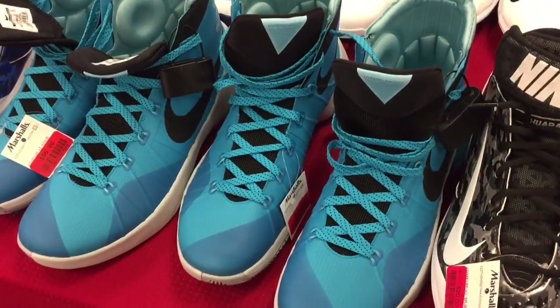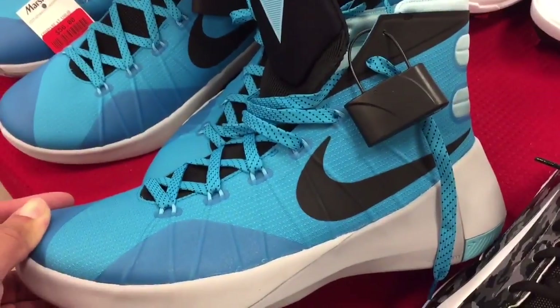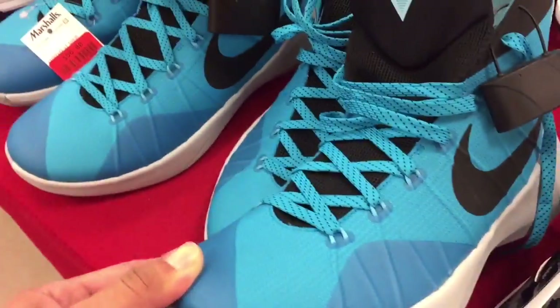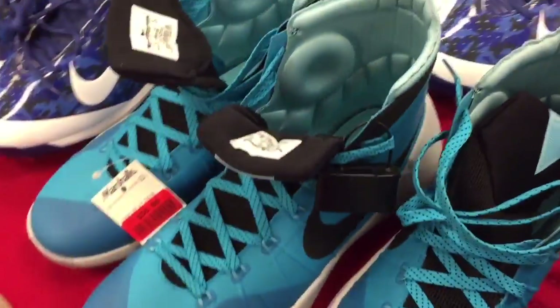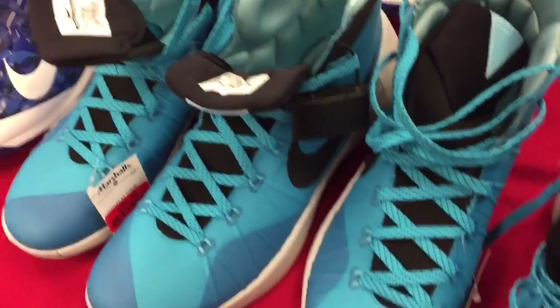On clearance they've got these Hyperdunk 2015s for $56. For reselling they only go for about $80 to $85, not that great. They're size 12 which is too big for me, but if you're looking for basketball shoes, $56 is a pretty good steal.